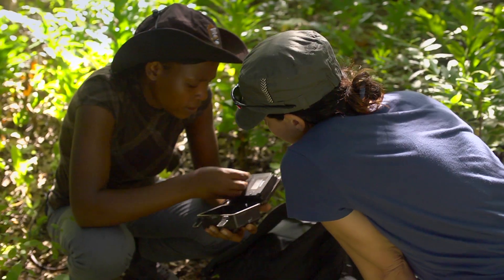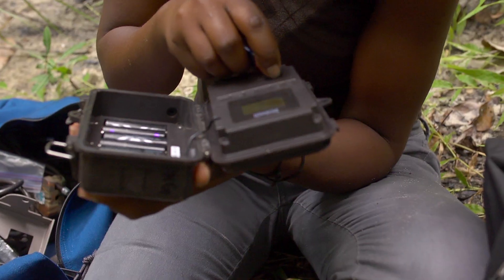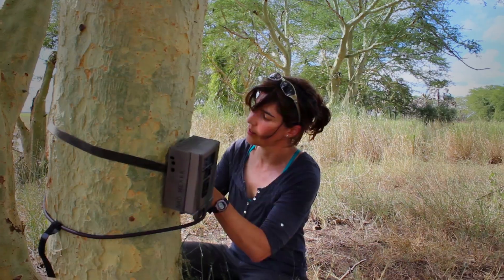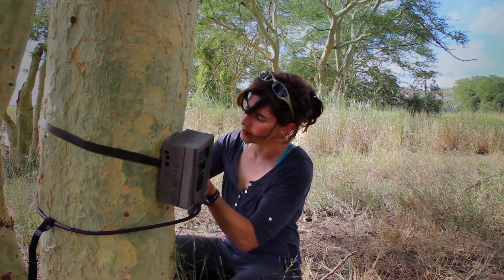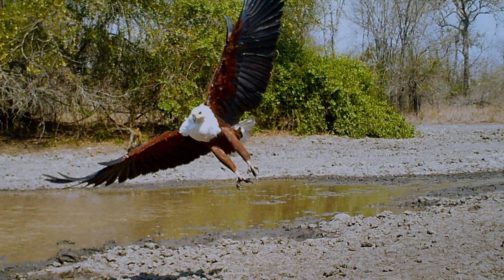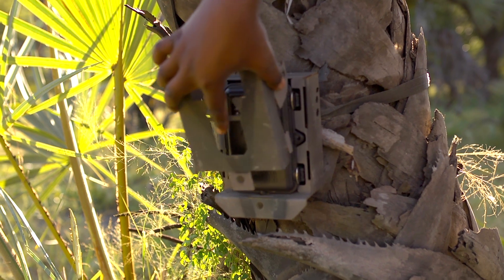The cameras run on batteries, lasting up to two months, and record photographs and footage on SD cards. They work using a motion-triggered sensor, so when an animal walks in front, it snaps a photo or records footage.